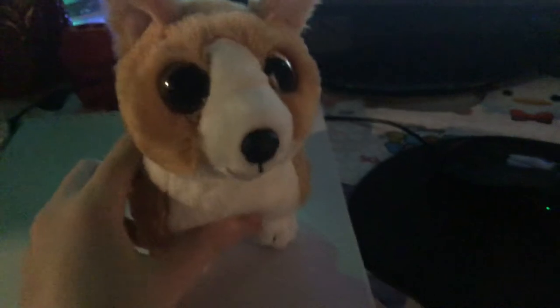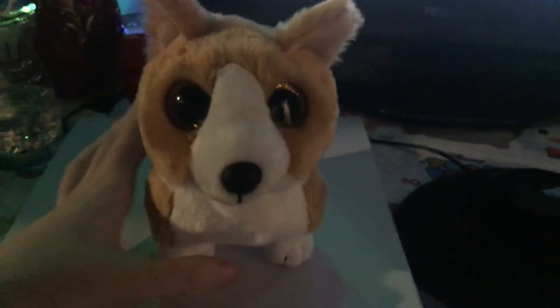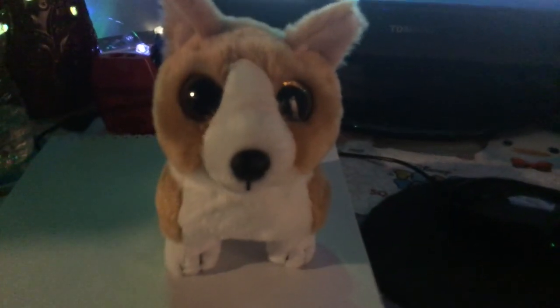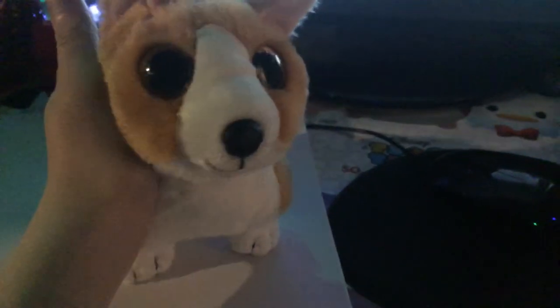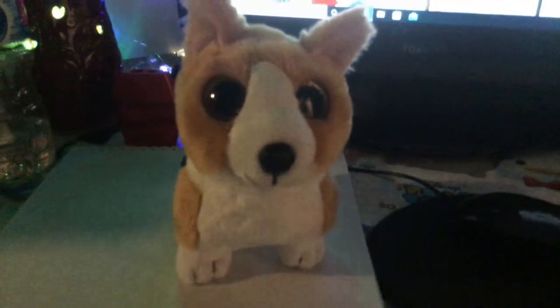Ty did a very good job on this beanie boo — it looks exactly like your average corgi. Look at his little paws too, they look like little marshmallow paws. I like how he's not in the pose of an actual beanie boo, and you can kind of make him sit if you want to. You can also make him wear a collar like an actual dog, but if it's your beanie boo you can do whatever you want with it. Anyway, that is all for this beanie boo — please subscribe, like, and turn on notifications. See you guys in the next video, bye!